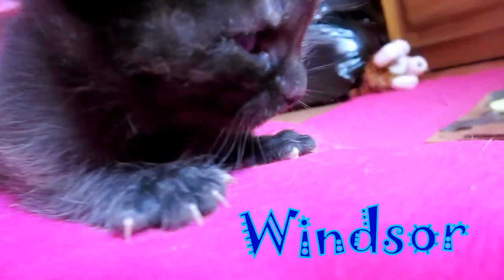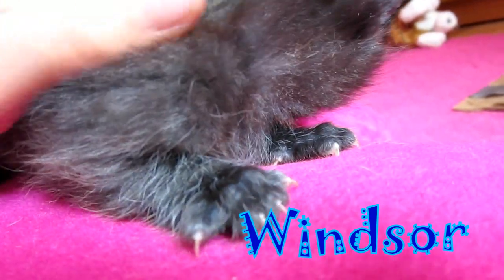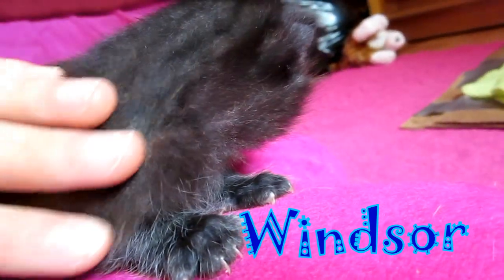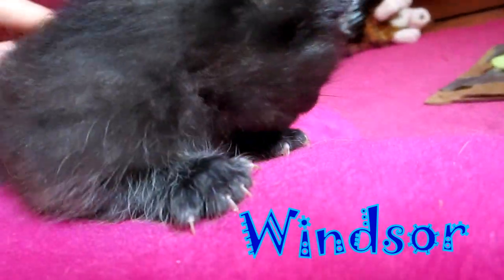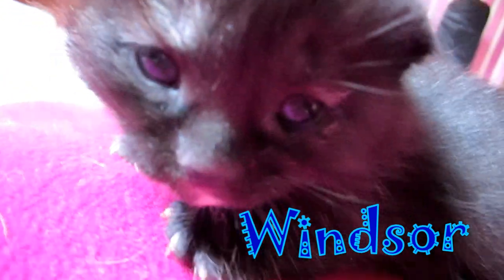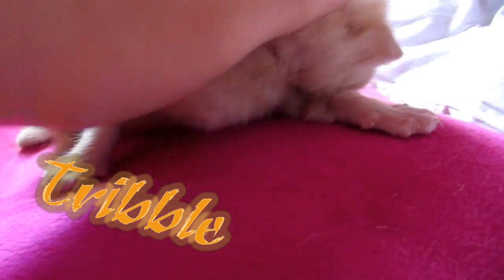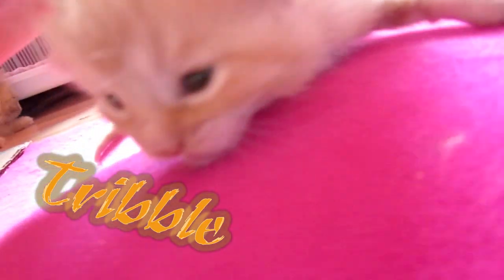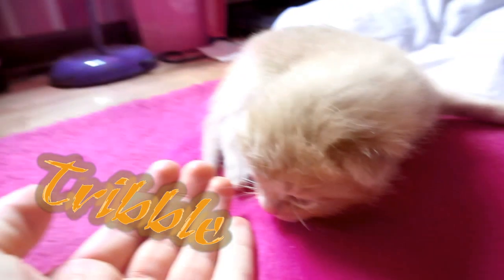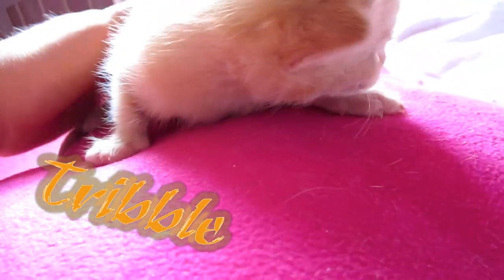She's the black one and she honestly is probably the best lap kitten. This is Tribble, if you guys remember Tribble. He's doing fine. In fact, we already have him a home.